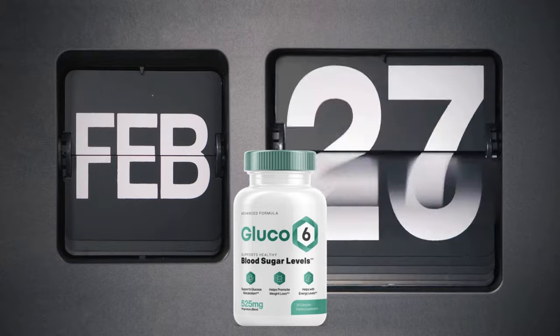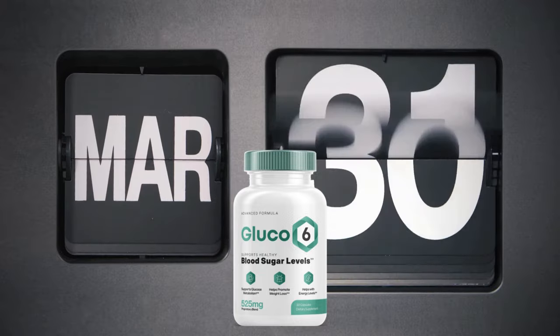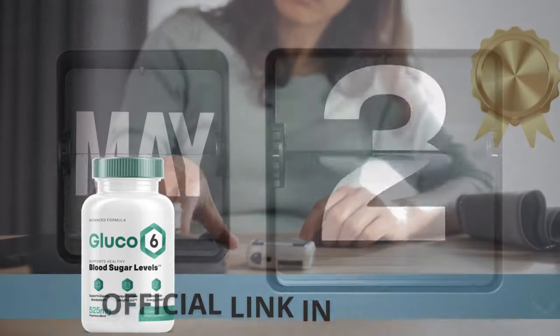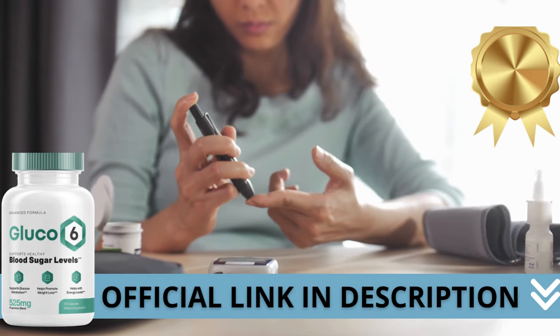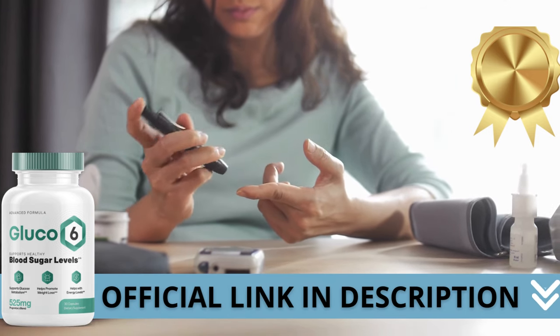Here's a crucial warning: if you're looking to try Glucose 6, I strongly recommend purchasing only from the official manufacturer's website. This ensures you get the genuine product and avoids potential scams. I left the link to the official website down below in the description of this video.